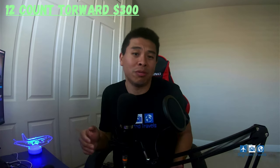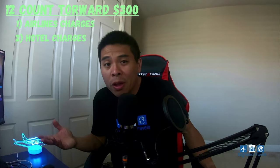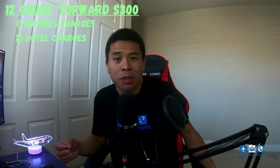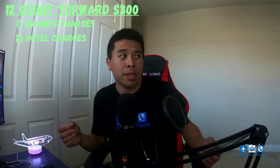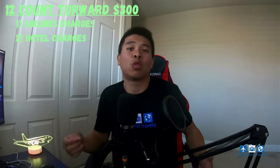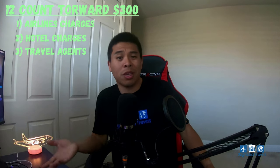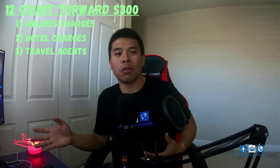Here are 12 usages that count towards the $300 Chase travel credit. The first two are airline charges and hotel charges. Airline charges include your airfare, seat upgrades, or luggage fees. For hotel charges, your room rate, taxes, late checkout fees, or extras like a rollaway bed also count as travel. Number three has the word travel in it — that's travel agents. Online travel agencies like Expedia, Booking.com, and Hotels.com all count towards the $300 travel credit.